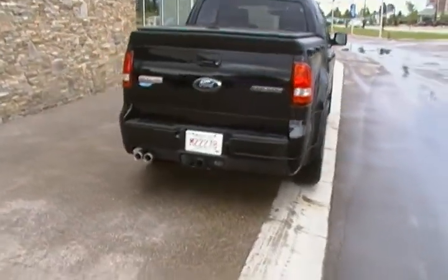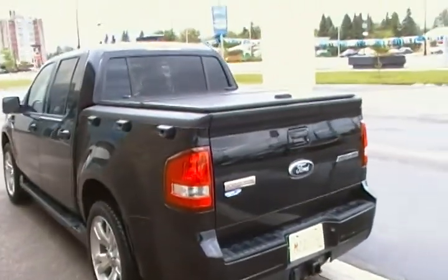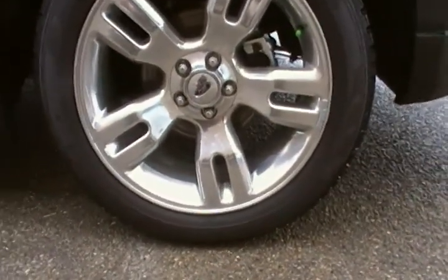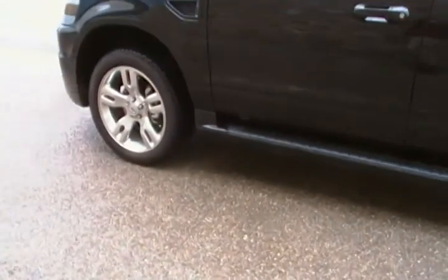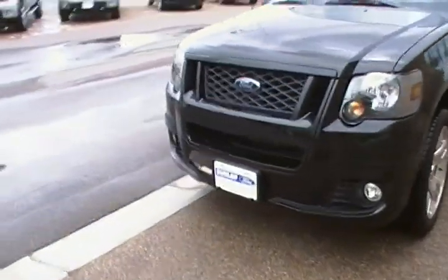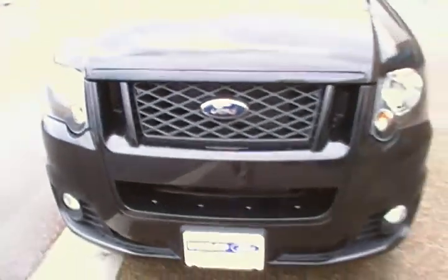This is top of the line for a Sport Track — dual exhaust at the back. It does have the tonneau cover on the back as well. A couple of neat things about the adrenaline package: you get the Pirelli Scorpion 20-inch tires and wheels. A little bit of an upgrade on the bottom with the side skirts and spoiler. The front fascia is a little bit different on the adrenaline — a nice painted grille on the front here versus chrome, which is kind of a nice touch.